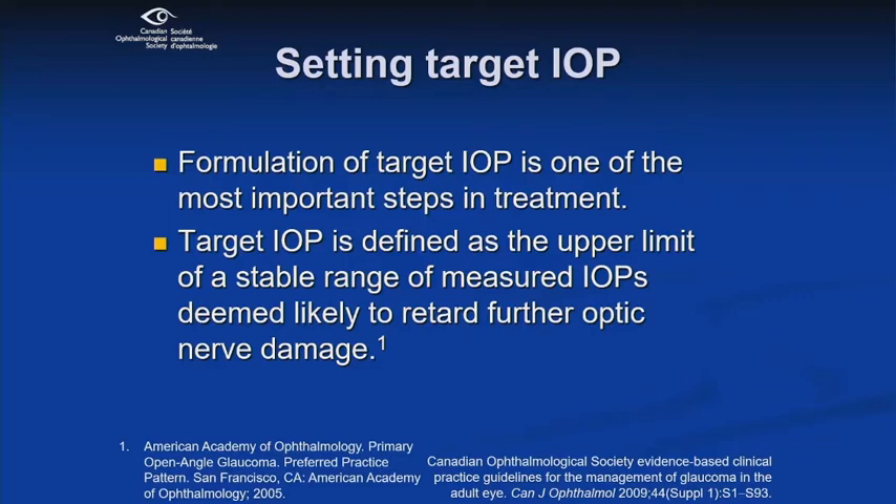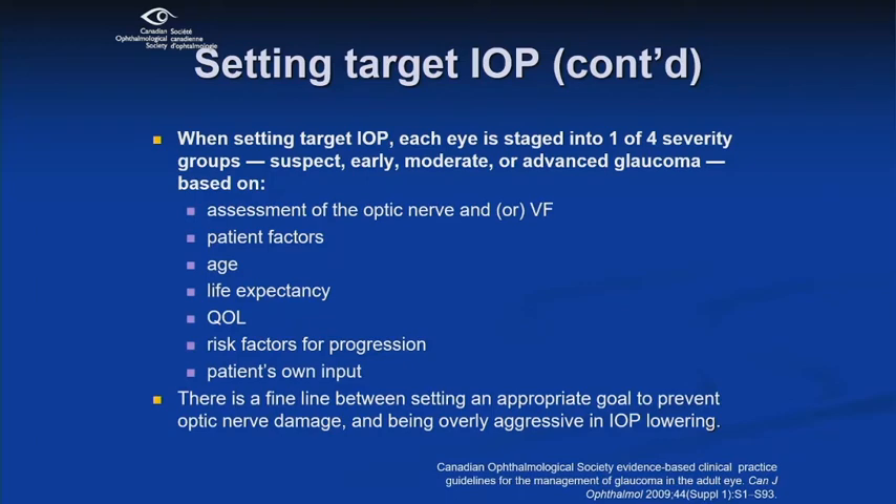It's important to set a target intraocular pressure. These are slides from the Canadian Ophthalmology Society. Formulation of the target IOP is a really important step in our management. They define target IOP as the upper limit of a stable range of IOPs which retards further optic nerve damage. Setting the target IOP involves staging patients according to severity: suspect, early, moderate, or advanced glaucoma, based on optic nerve or visual field findings, patient factors such as age, life expectancy, quality of life, patient input, and other risks for progression.